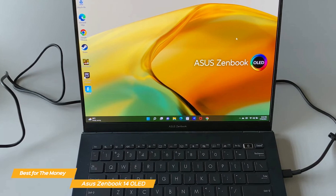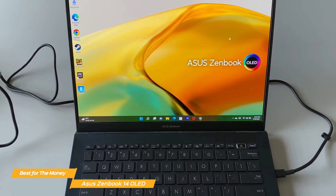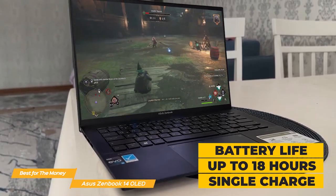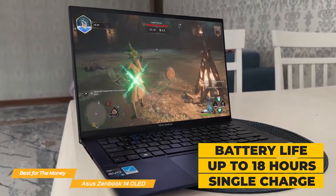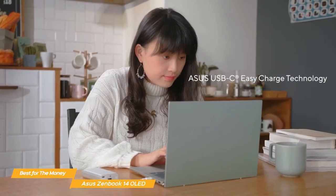One of the most important aspects of a laptop for students is battery life, and the ZenBook 14 OLED really delivers. With up to 18 hours on a single charge, you won't have to worry about running out of juice in the middle of a lecture or study session. Plus, it has fast charging technology that can get you up and running in no time.